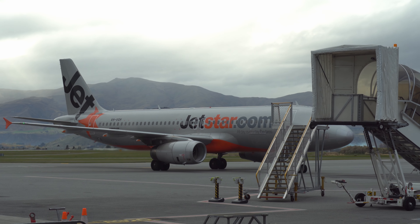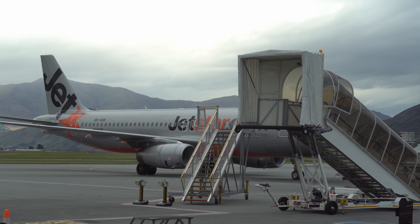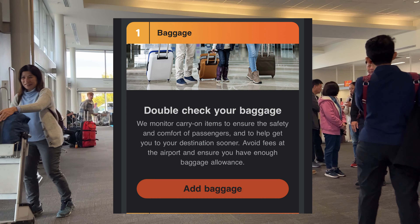Like Air New Zealand, there's a 7kg weight limit for all your carry-on baggage combined, which they claim is for your comfort and safety.